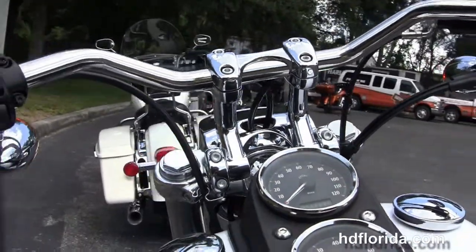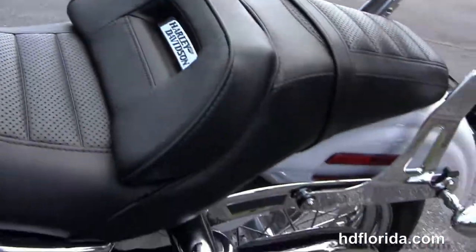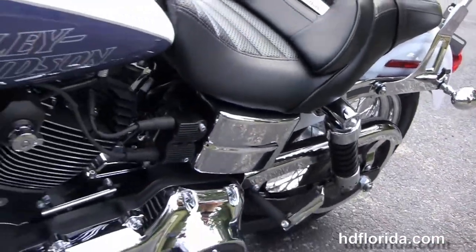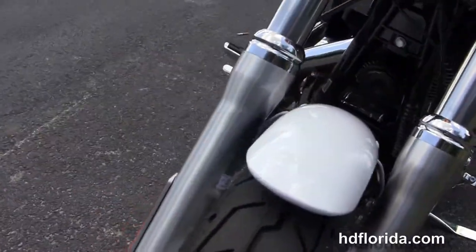It's got the adjustable risers that give you almost 2.5 inches of movement and we've got the upgraded Harley-Davidson grips. This bike has a factory upgraded key fob security and the factory upgraded ABS brakes.